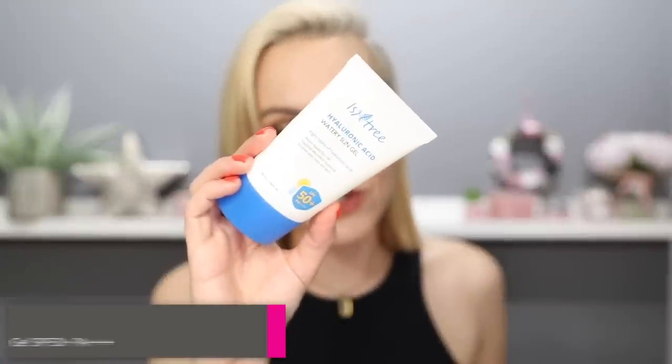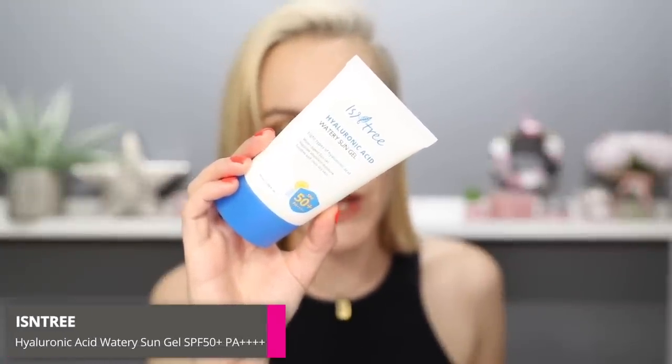I wore this next sunscreen to a car boot sale a couple of weeks ago when it was stiflingly hot and incredibly sunny here in the UK. I am usually a vampire — I do not go out in the sun if I can help it. Big hat, sunglasses, plastered in SPF and sitting in the shade. It was out of my control on this day. It was really sunny, couldn't get out of the heat, couldn't get out of the sun. Wore this all day, kept reapplying it, did not burn one bit. And when reapplying, it brings your temperature down because it's so cooling and calming on the skin. This is from Isntree and it's the Hyaluronic Acid Watery Sun Gel.